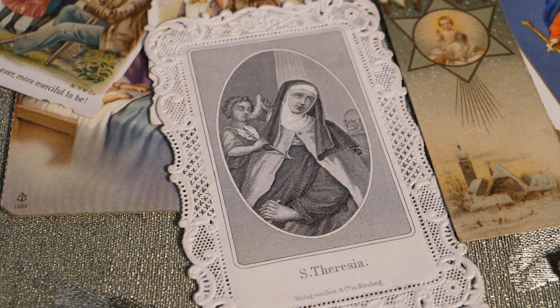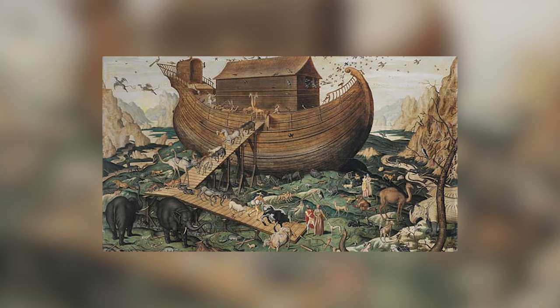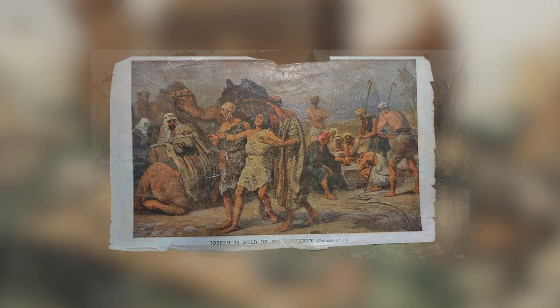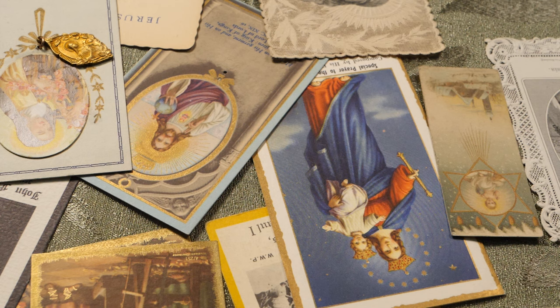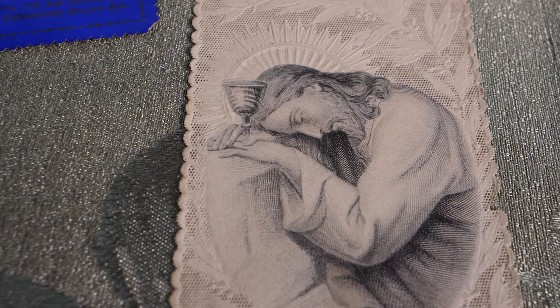Yvonne describes holy cards as like trading cards for God. Most cards she has seen are Catholic, but Protestant churches — especially Baptists — use lesson cards for Sunday school. If you find a holy card, you could start collecting, or if you have extras and want to clear them out, the church recommends giving them away, burning them, or burying them — not recycling or throwing them in the trash — because they may have been blessed. Of course, you can also give them to Yvonne.